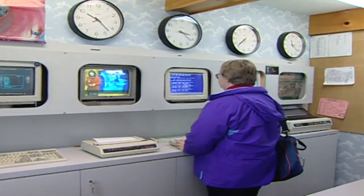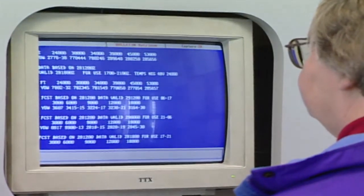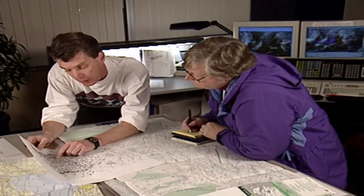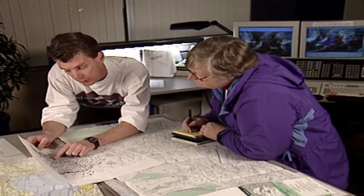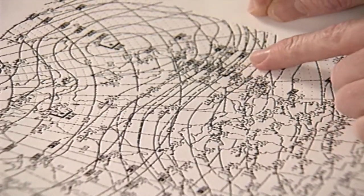Avoiding ice starts on the ground. Before you go, check the weather for possible icing on takeoff, landing, and en route. Request any recent pilot weather reports or PIREPs from the nearest flight service station, and if possible, plan your route around known icing.